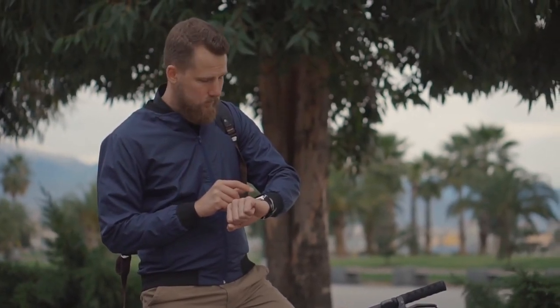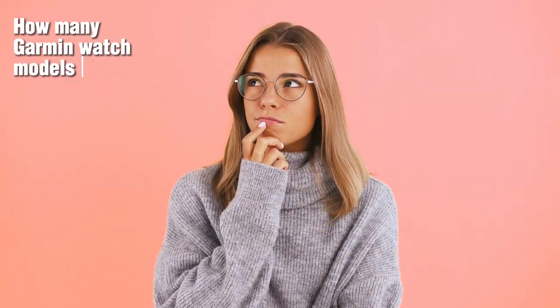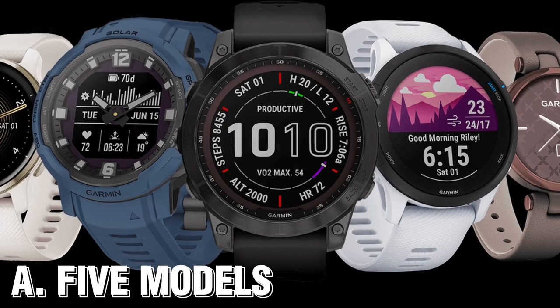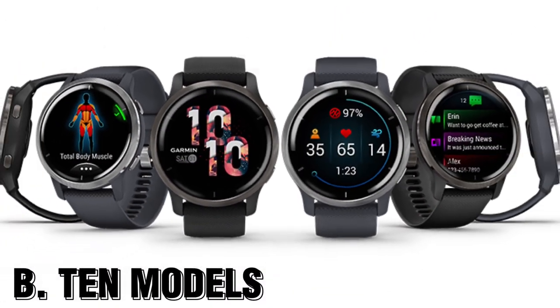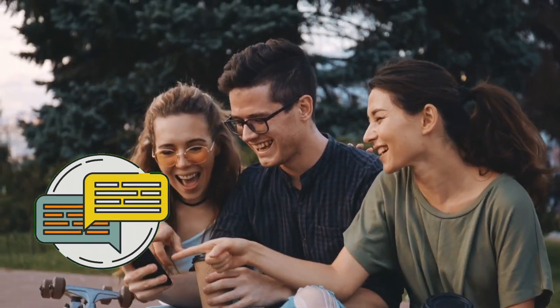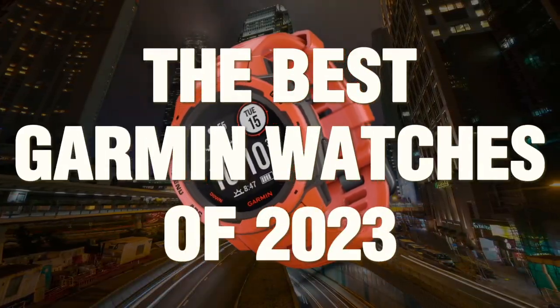Before we unveil the top Garmin watches of 2023, we have a fun trivia question: how many Garmin watch models were released in 2023? Was it A: five models, B: ten models, or C: 12 models? Log your answers in the comment section and stay tuned until the end to find out if you guessed correctly. Let's dive in and discover the features that make them stand out.